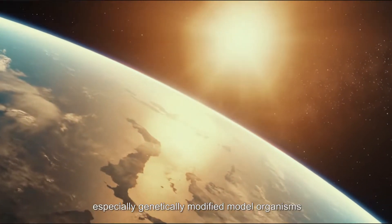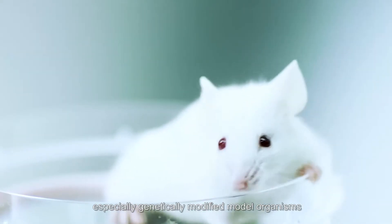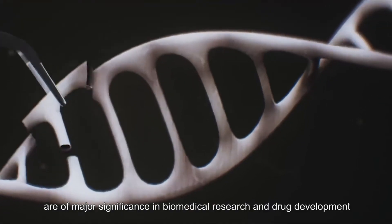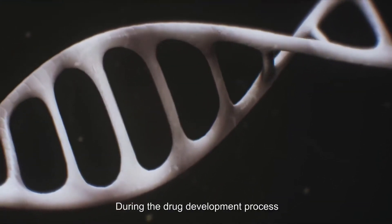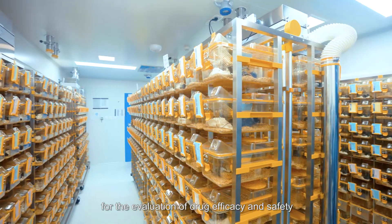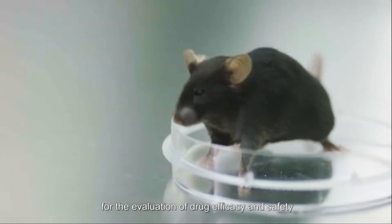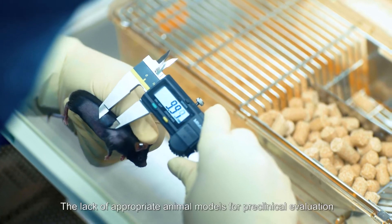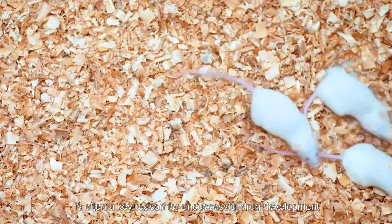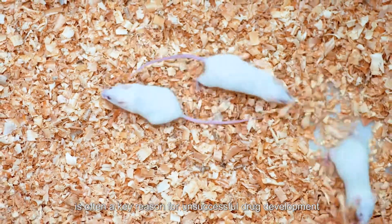Model organisms, especially genetically modified model organisms, are of major significance in biomedical research and drug development. During the drug development process, animal models serve as an important tool for the evaluation of drug efficacy and safety. The lack of appropriate animal models for preclinical evaluation is often a key reason for unsuccessful drug development.